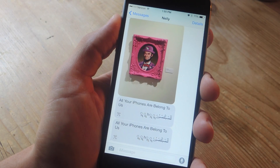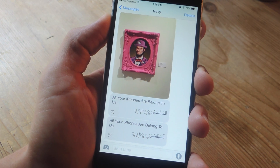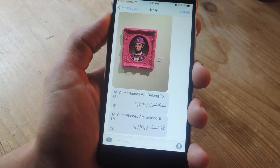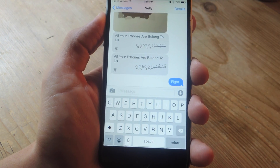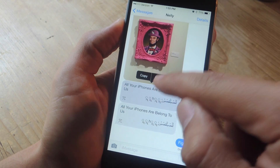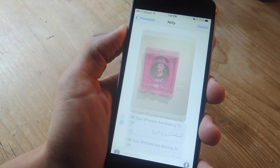The next couple of fixes are for when you can actually enter the Messages app but can only access the thread of the person that sent you this text. If you try to go back to all your other messages, it keeps force closing. To fix this, there are two ways: you can just text them back pretty much anything and that should fix it. Or, select one of their texts, hit More, and delete everything inside, or delete the entire conversation.